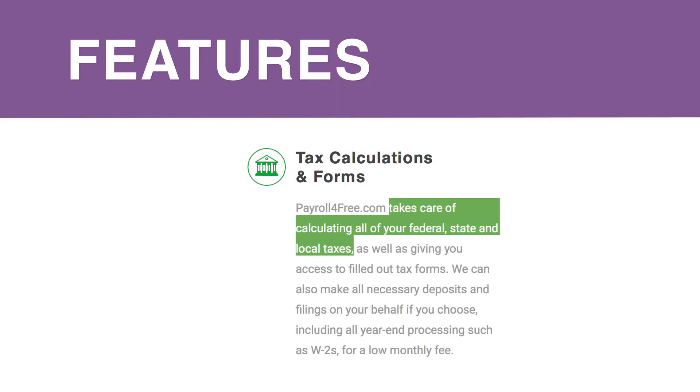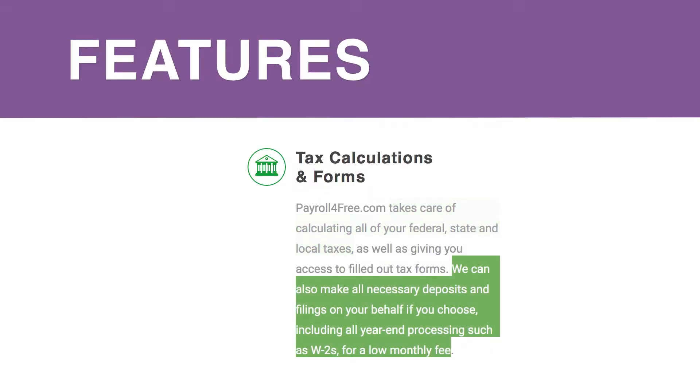Your payroll taxes are easy with PayrollForFree.com. They'll take care of calculating all of your federal, state, and local taxes in all 50 states, and you'll have access to filled out forms, including year-end 1099 forms.